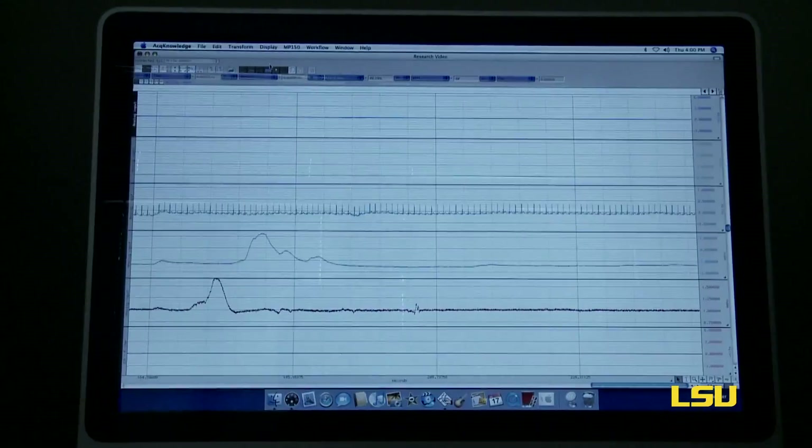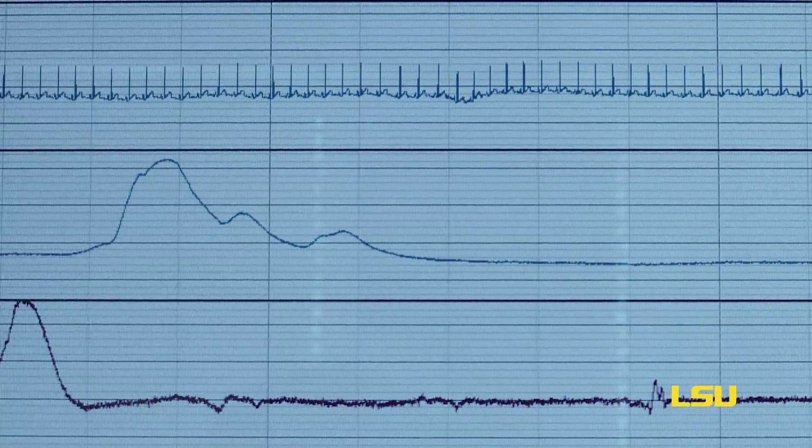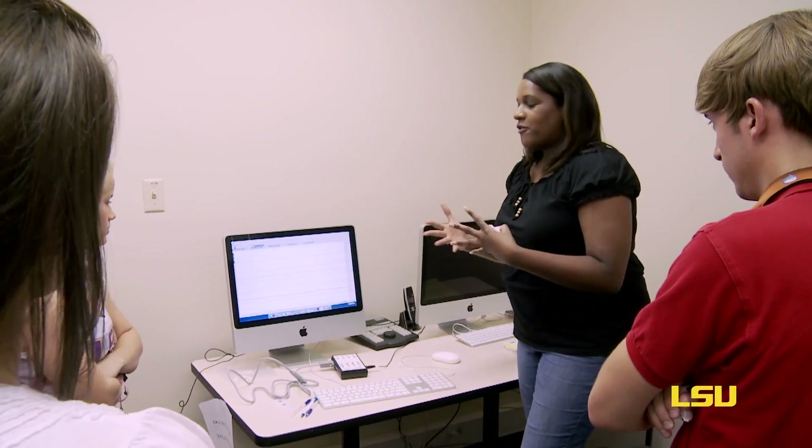If a person's brow furrows, that may be an indicator of frowning. If their heart rate slows down, that could be an indicator of sadness, or it could also be an indicator of increased attention levels to a particular piece of media that's being presented to them. The eye tracking equipment has really aided in my research.